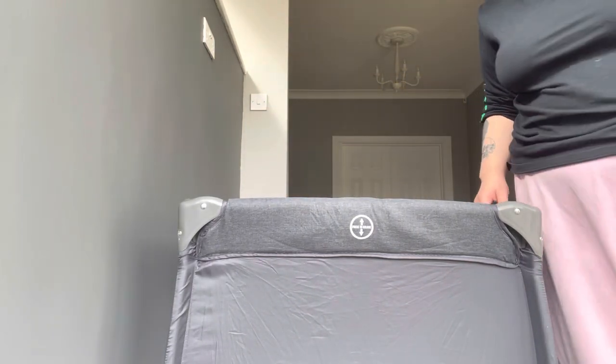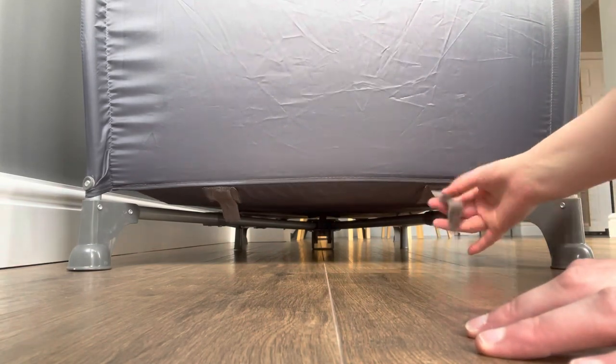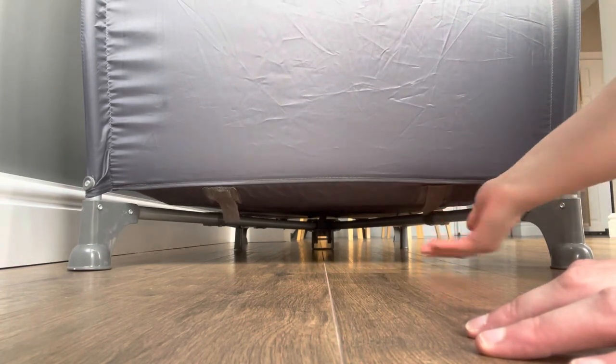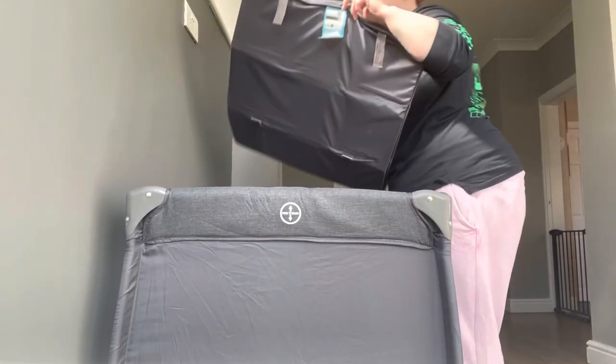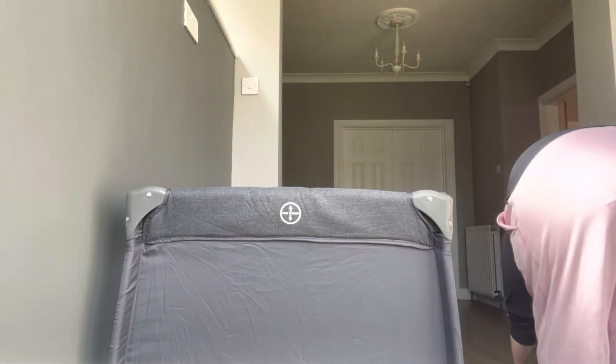The travel cot feels sturdy and well made, which I'm very happy about as that was something I was worrying about when buying a travel cot. It's quite a wide cot too, which is good because it means my daughter has lots of room and she seems pretty comfortable. The padded base also adds to the comfort level, however over time it doesn't seem quite as padded as it used to be.